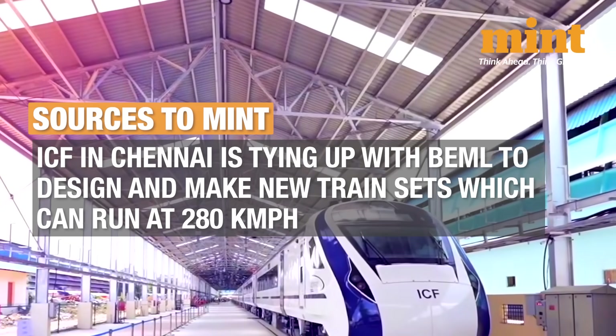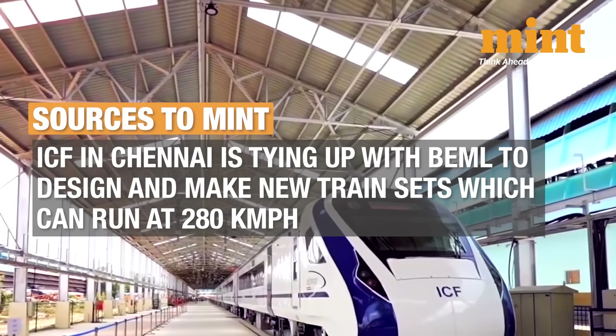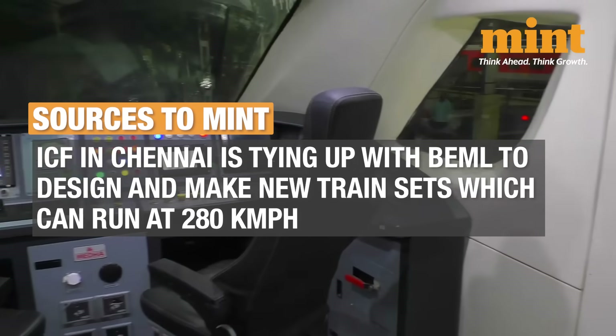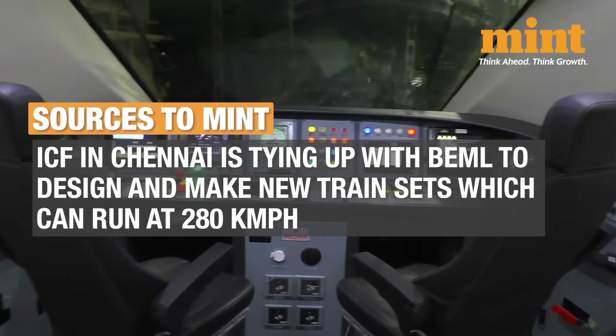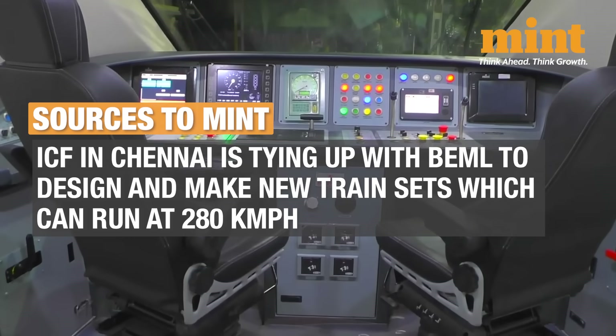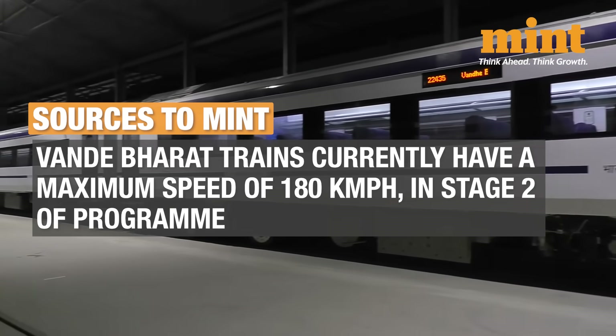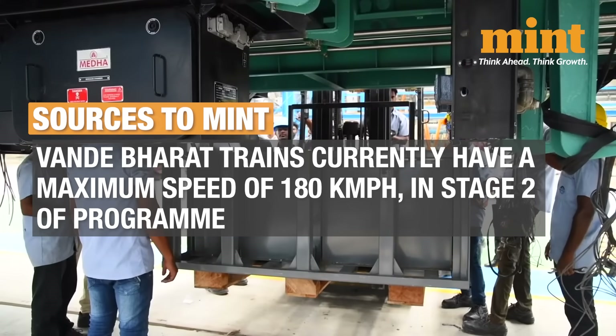The Integrated Coach Factory in Chennai, which designs and develops the Vande Bharat trains, is tying up with BEML to design and make these new train sets, which will have a design speed of 280 km per hour. Currently, the Vande Bharat trains have a maximum speed of 180 km per hour, and this is stage 2 of the programme.